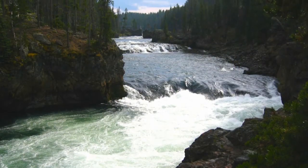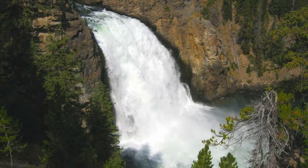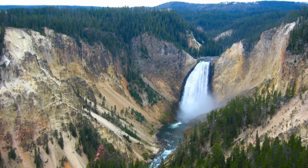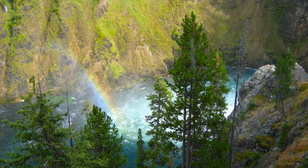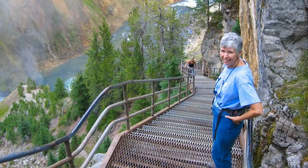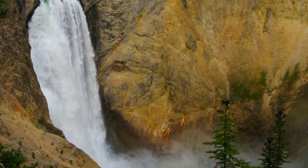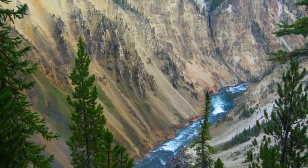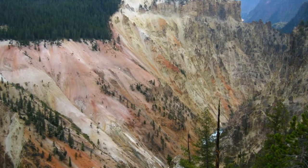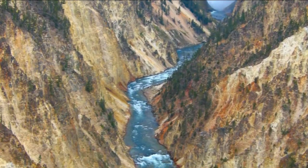The walks and views in the canyon cut by the Yellowstone River were spectacular. Uncle Tom's Trail consists of 380 open steel stairs that cling to sheer rock faces on the canyon wall. We took the walk to Artist Point. They said we'd understand the reason for the name when we got there, and indeed we did.